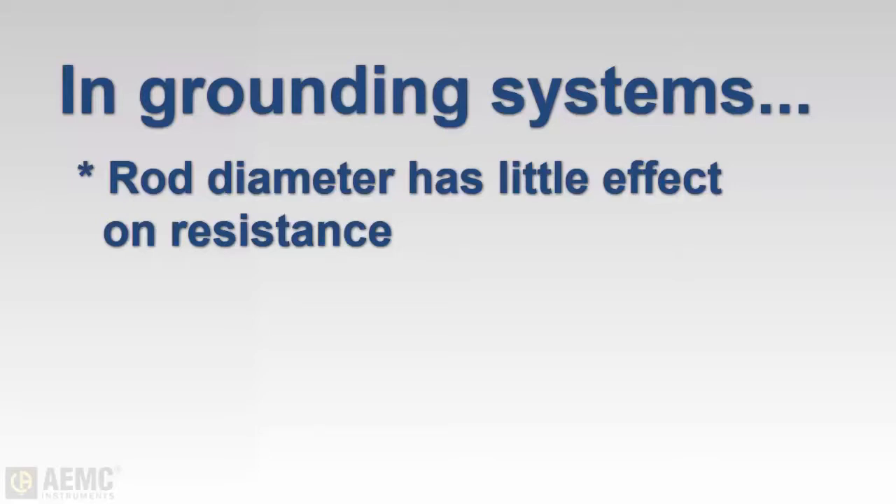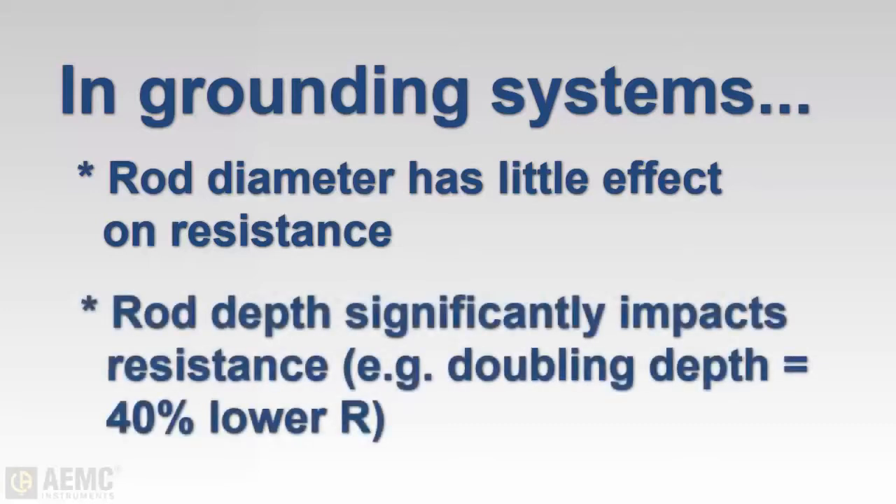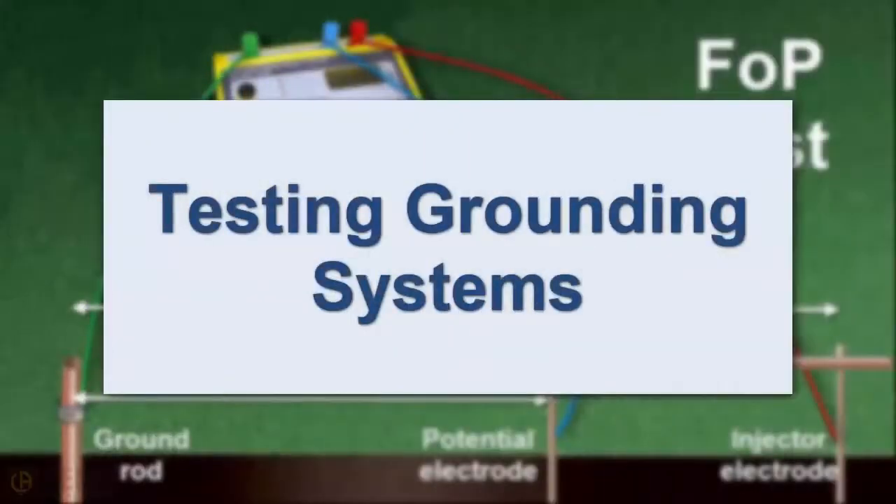For instance, doubling the diameter reduces the resistance by less than 10 percent. However, driving the ground rod deeper into the earth does substantially reduce resistance. As a general rule, doubling the depth to which the rod is driven into the ground reduces its resistance by up to 40 percent, though this has its practical limits. When a ground rod is installed, it's essential to test its resistance to ensure it is functioning effectively.